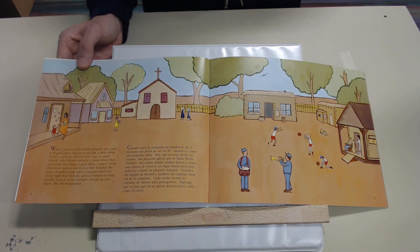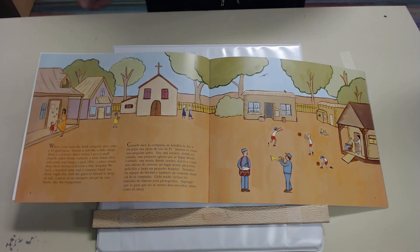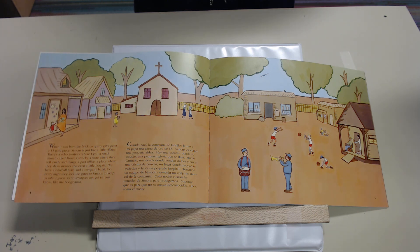When I was born the brick company gave papa a five dollar gold piece. Simons is just like a little village. There is a school — that's where I go — a small church called Monte Carmelo, a store where they sell candy and things, a small post office, a place where they show movies, and even a little hospital. We have a baseball team and a company band too. Every night they lock the gates to Simons to keep us safe — I guess so no strangers can get in, like the boogie man.